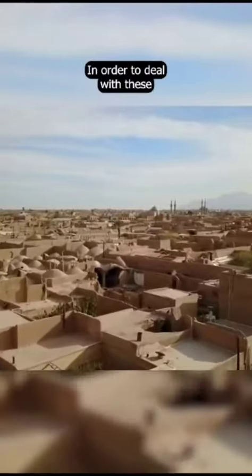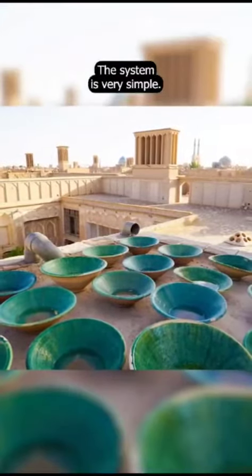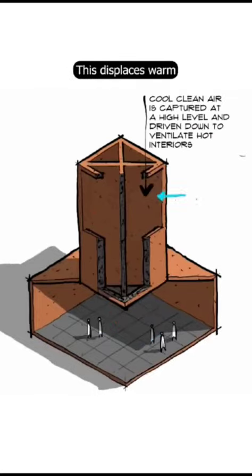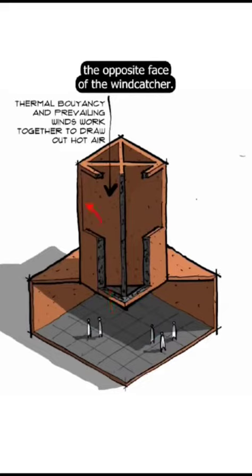A wind catcher looks like a tall chimney, usually with two or more open sides. The system is very simple: it catches the breeze that blows above ground level and channels it down into the house below, displacing warm air that is expelled through the opposite face of the wind catcher.